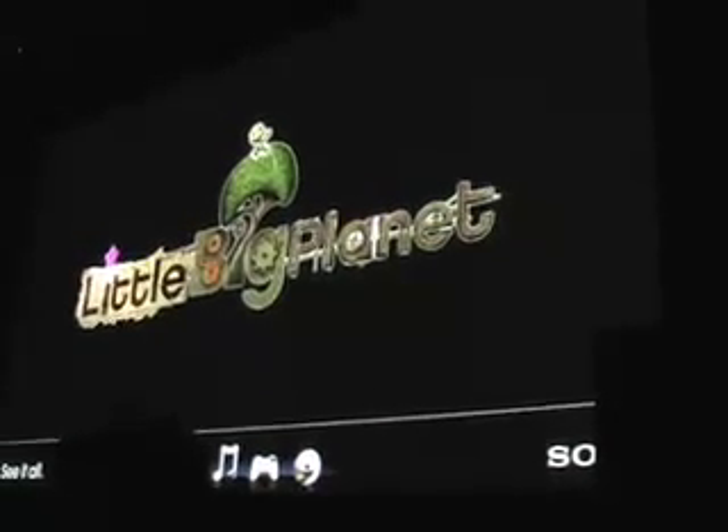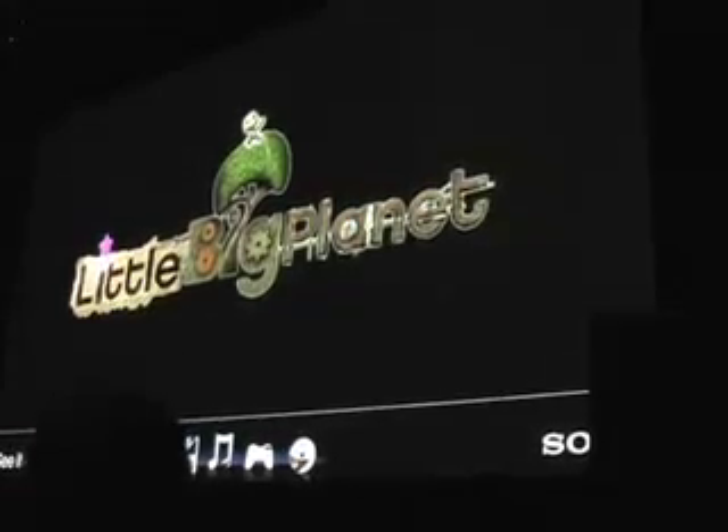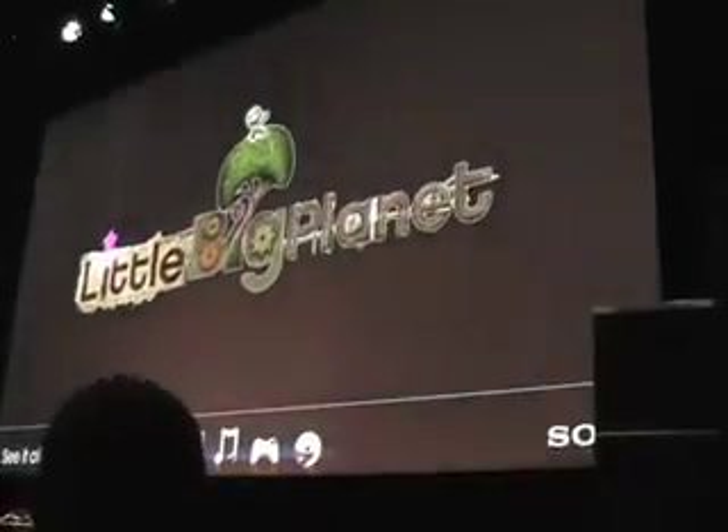Sony proudly presents a preview of the upcoming PlayStation 3 title Little Big Planet. Ladies and gentlemen, please welcome Kyle Schubel.